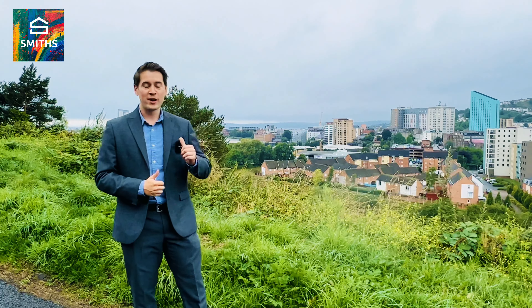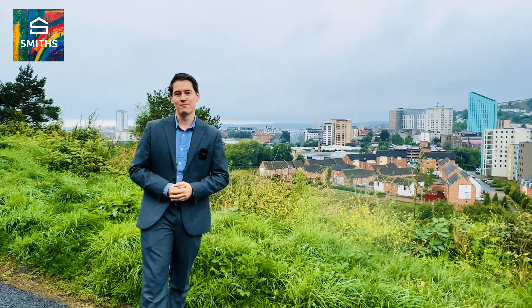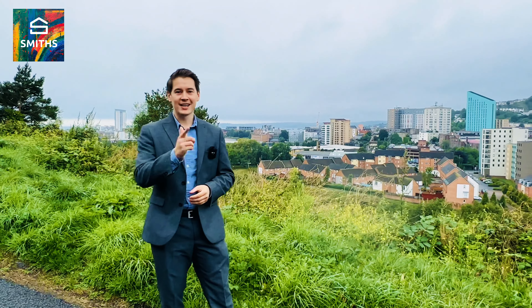Hello everyone, so today we are outside my new listing in Windmill Terrace, which is right in the heart of St Thomas, a stone's throw away from the city centre with fantastic M4 links. But what we're going to do now is get inside and have a little look around.